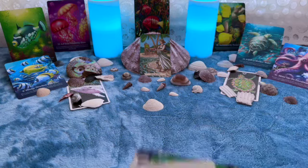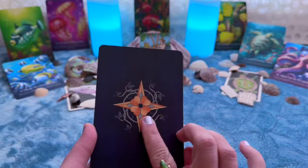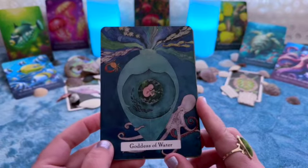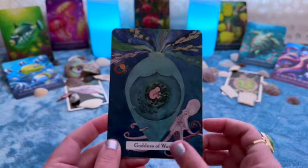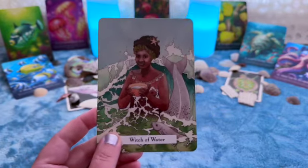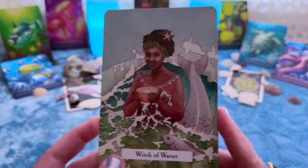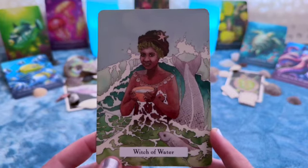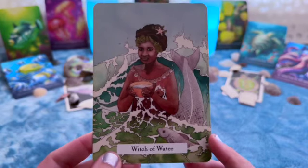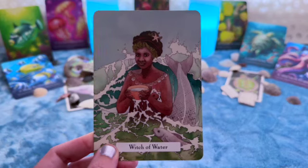So the Queen of Cups — let's just go through the cards first and then I'll talk about her. First, I want you guys to know this is the Witch's Wisdom Tarot. In this deck, this is the Queen of Cups, but I use this deck as an Oracle deck — it's not quite a tarot for me. So this is what I'm calling the Queen of Cups. Isn't this a beautiful card? She reminds me of Calypso from Pirates of the Caribbean. I just think Calypso is beautiful and amazing. I want to be like her. So this is one version of the Queen of Cups.